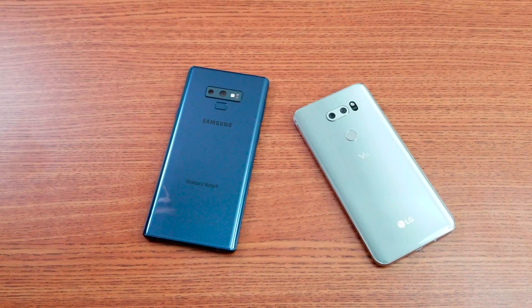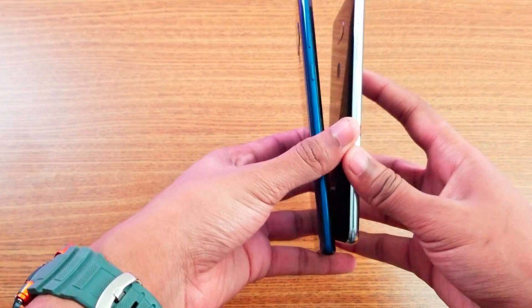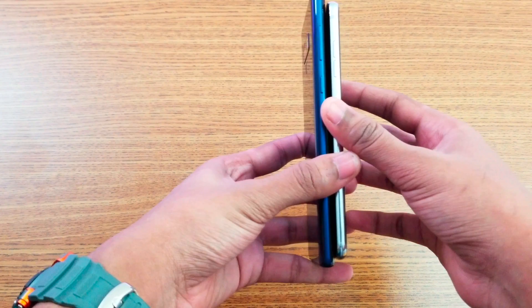Hey, what is up guys! It's time to do a speed comparison between the LG V30 and the Samsung Galaxy Note 9 — a 2018 device comparing a 2017 device. Let's get started with a quick side-by-side comparison.